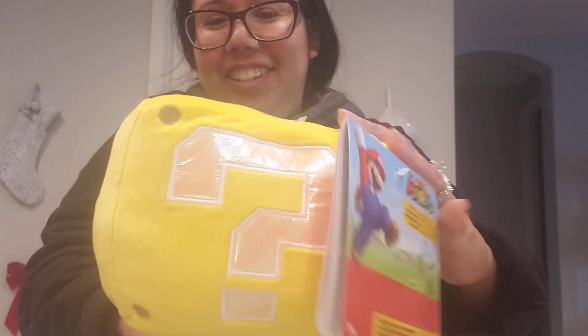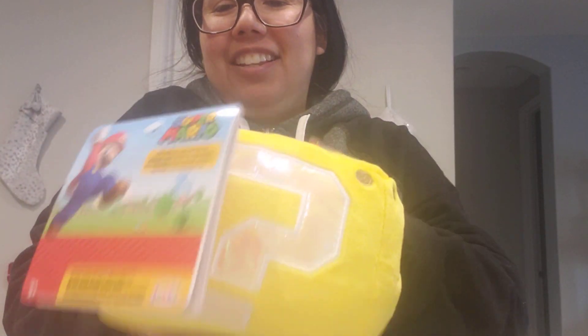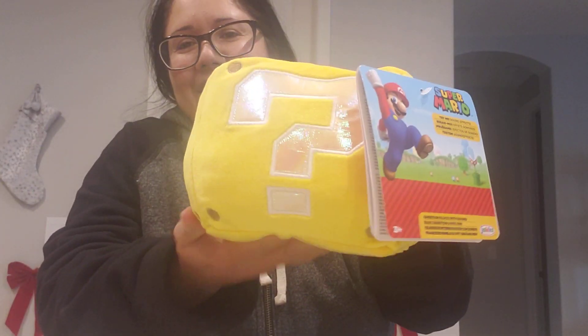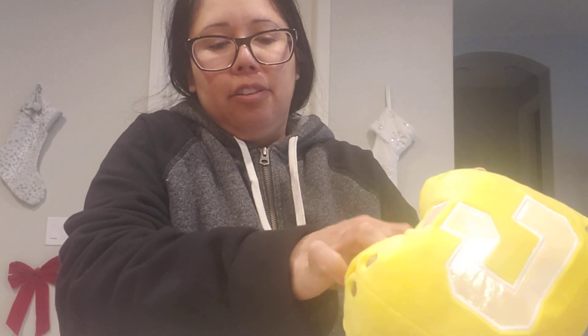So there you go — you can kind of see — I love that part, so that's pretty cool! I also got this at Target. I'm glad that I found it there. It was when I was out on an adventure and went to quite a few different Targets.